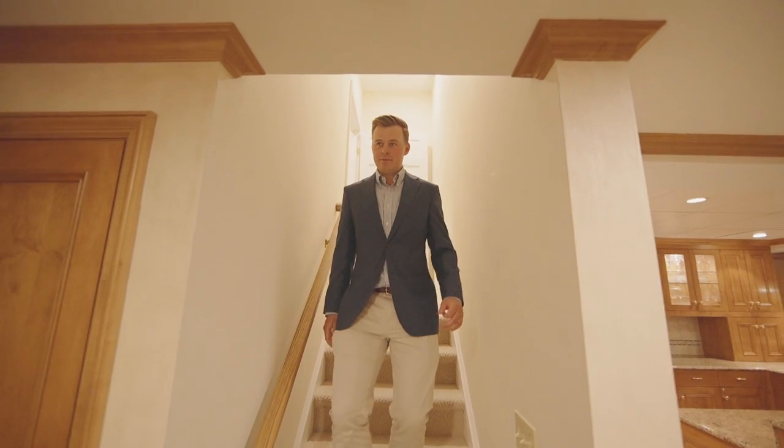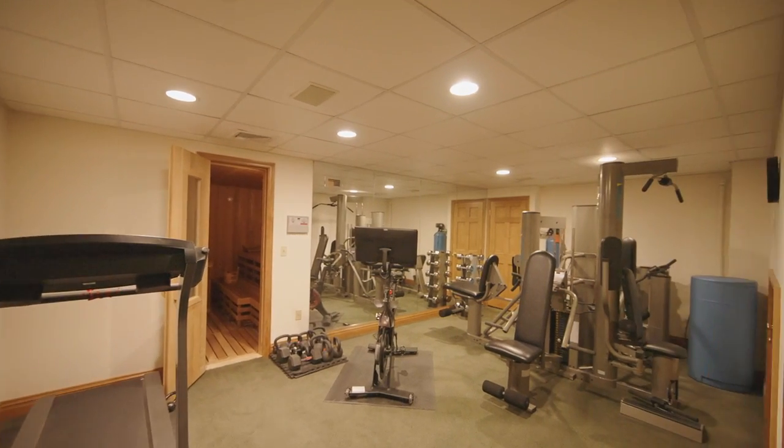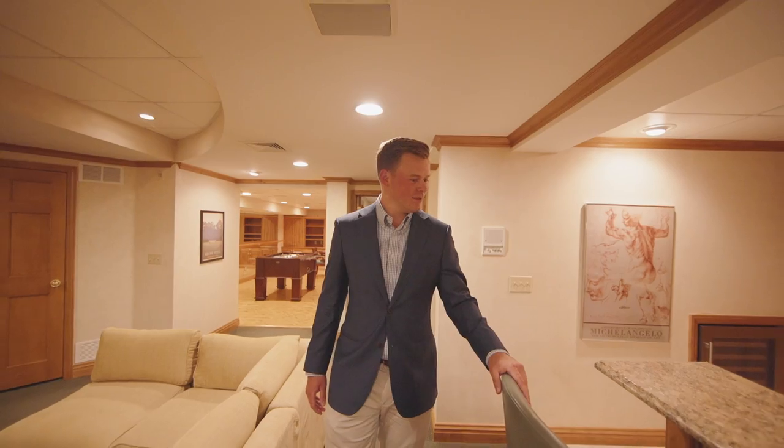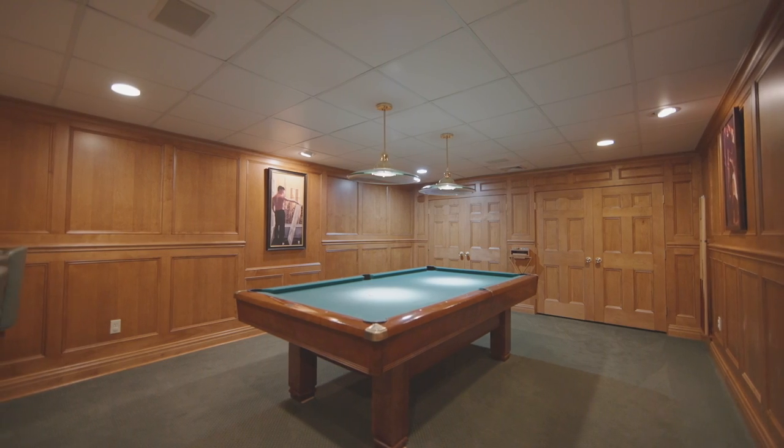The lower level consists of a large finished open space, with a gym, bar, and billiards area.